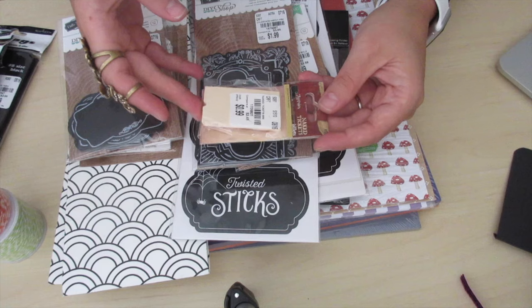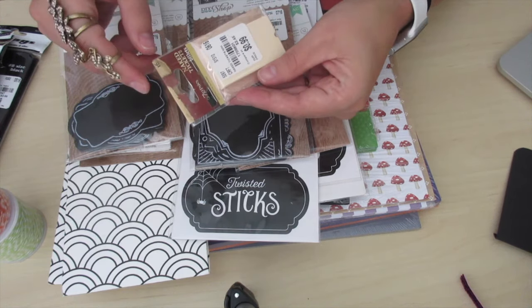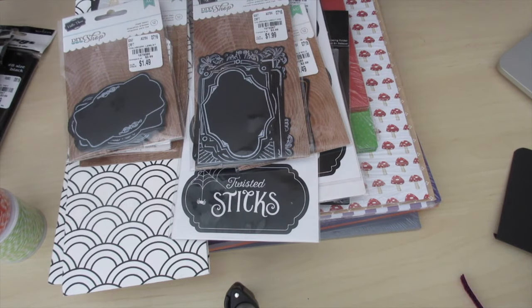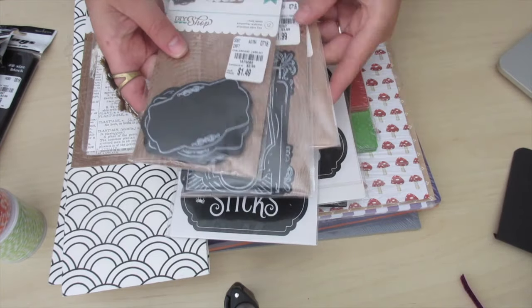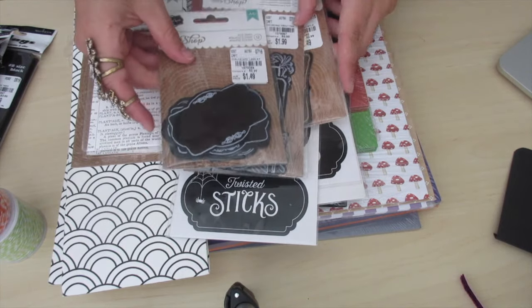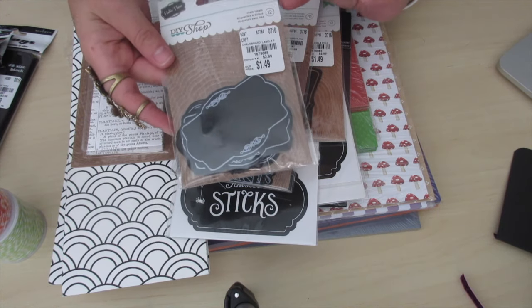I also found another pack of these gypsy little tickets — they're 16 count — so I got another one of those. I also found these cute die cut chalkboard labels and they're by DIY Shop.